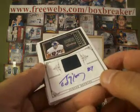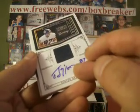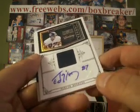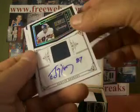Next up, an Ed McCaffrey — kind of a strange-looking auto. Did he draw a picture of a footballer? I don't know what he did. It's the single-color jersey auto, and that's 11-11-11 with the Broncos.